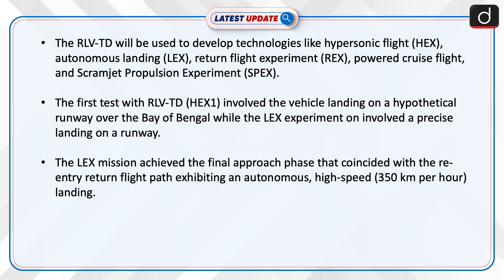The RLV-TG will be used to develop technologies like hypersonic flight, autonomous landing, return flight experiment, powered cruise flight, and scramjet propulsion experiment.